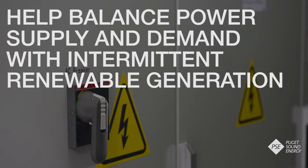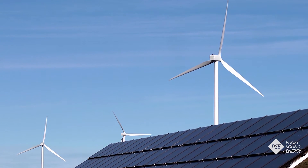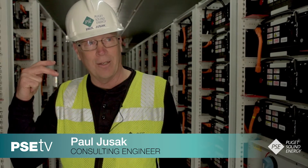Second, the batteries can help balance power supply and demand with intermittent renewable generation. When wind, hydro, or solar isn't producing as much energy, the batteries can help fill the gap. This is the technology that's going to allow us to take that power, store it for long periods of time. When we do lose the sun or the wind, we can then power up.